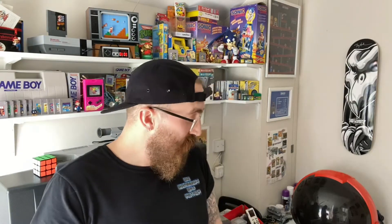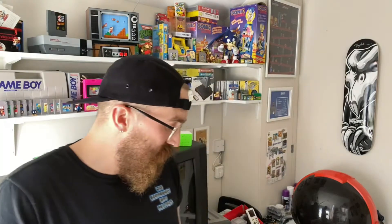Everything else is either from my missus, from friends, or bits I've picked up from Facebook Marketplace, eBay, a shop in Liverpool I found the other day, and another store. So without further ado, let's have a look at what I've got.